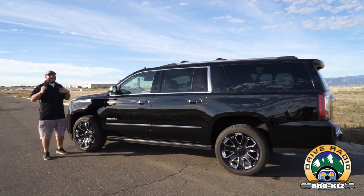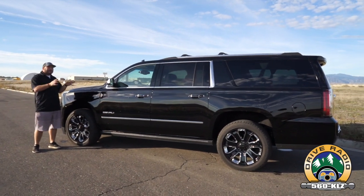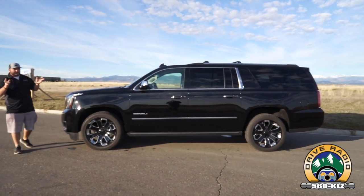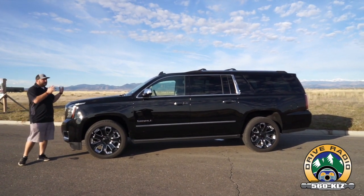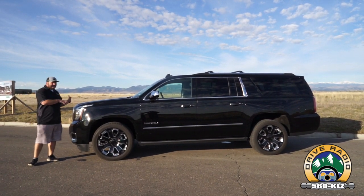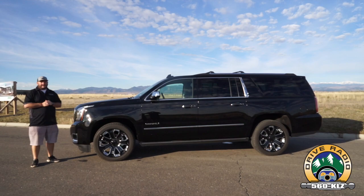Ford also makes the Expedition, so you'll have to be the judge — they offer different features and are roughly the same length. One practical note: this did fit, albeit close, into two of the three bays of my garage, which is worth checking beforehand. Head to your local GMC dealer, test drive this vehicle, get yourself and your family in it, and when you do, let them know that John and Richard Rush from Driver Radio sent you.